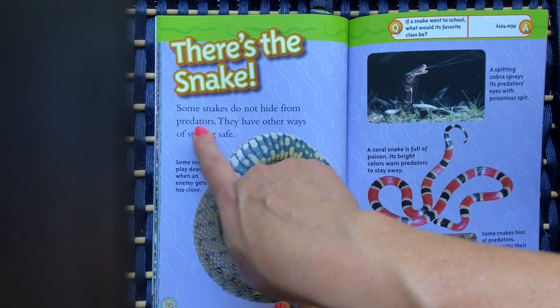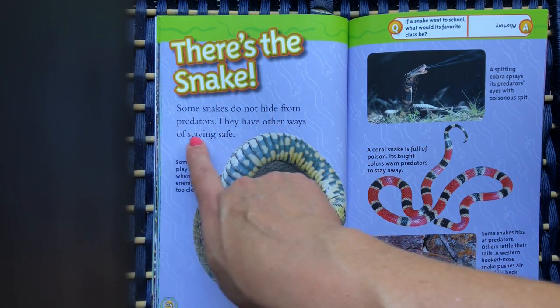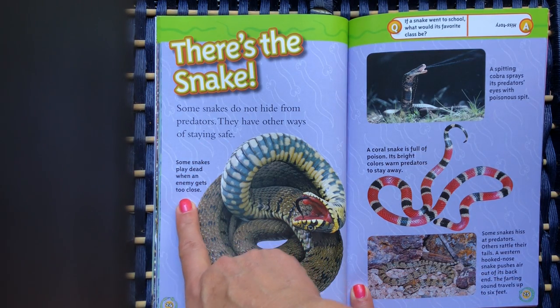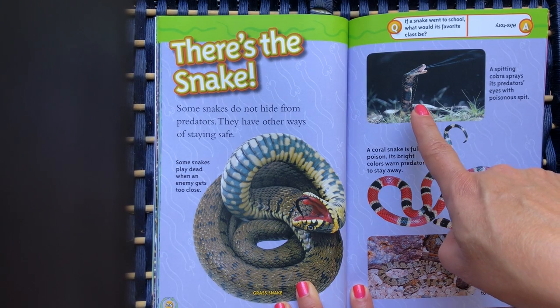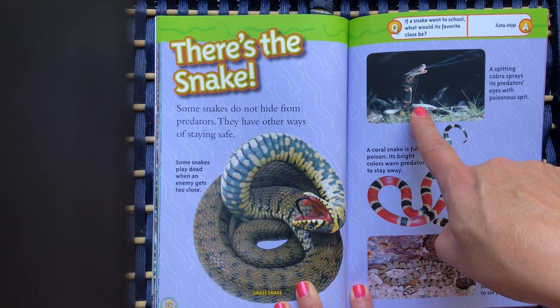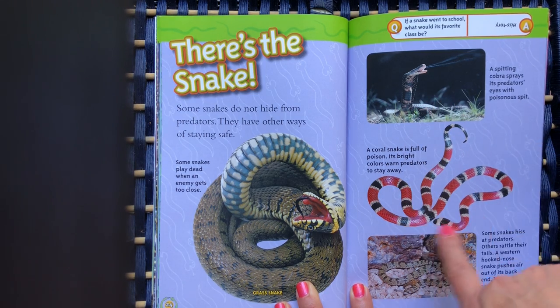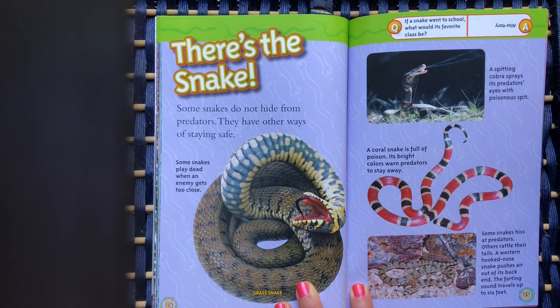There's the snake. Some snakes do not hide from predators — they have other ways of staying safe. Some snakes play dead when an enemy gets too close. A spitting cobra sprays its predator's eyes with poisonous spit. A coral snake is full of poison, and its bright colors warn predators to stay away.